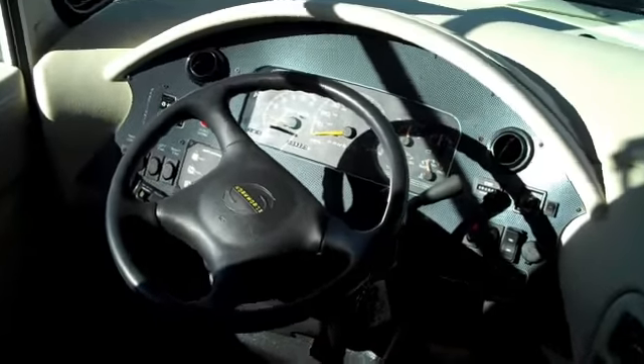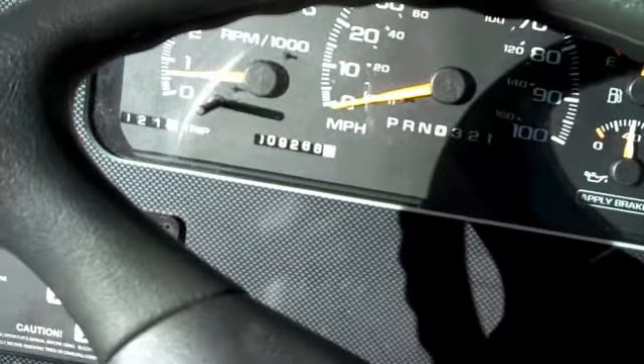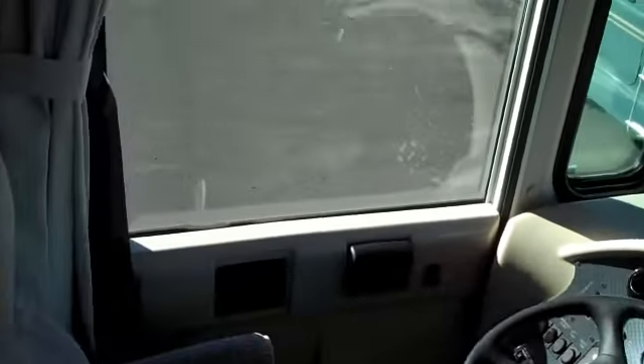And this is the Workhorse chassis. The odometer — I don't know if you can see that — but it's going to read 9,268 miles. And we also have a driver's door here.